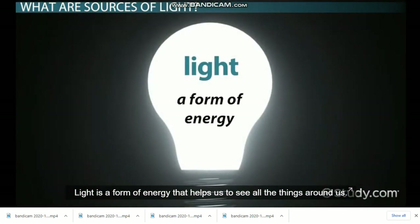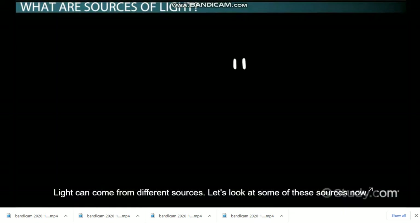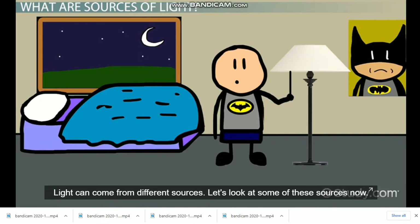Light is a form of energy that helps us to see all the things around us. Light can come from different sources. Let's look at some of these sources now.